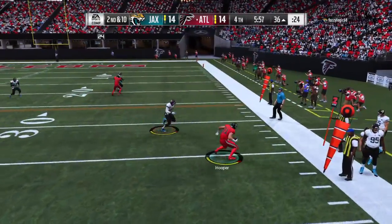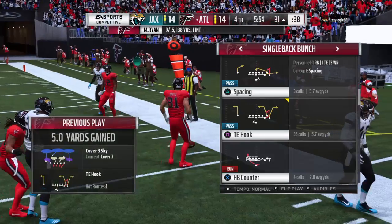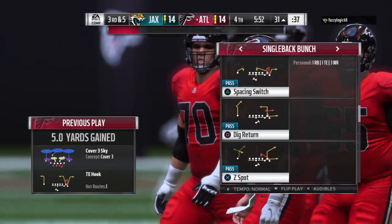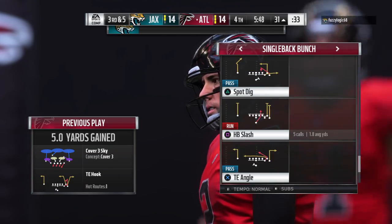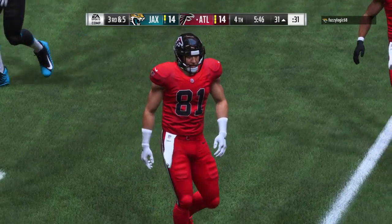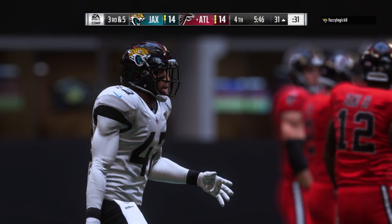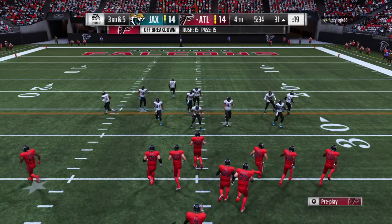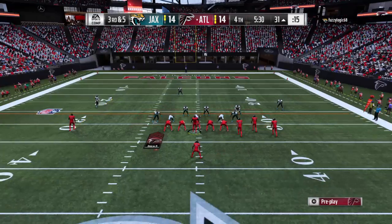Looking to throw on second down — here's Ryan with a short one, complete to his tight end, and not quite to the 30, down at the 31-yard line. Not all tight ends are created equal — everything was right, got the completion, but he's not one of the more dynamic guys in the league. So even though he caught it, couldn't turn it into much more. The last play got them half of what they needed.